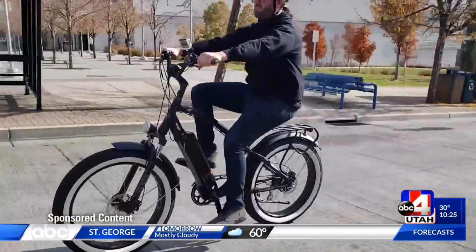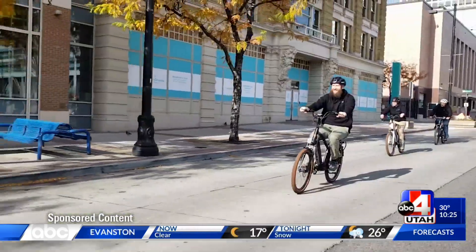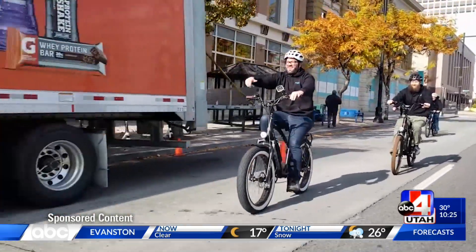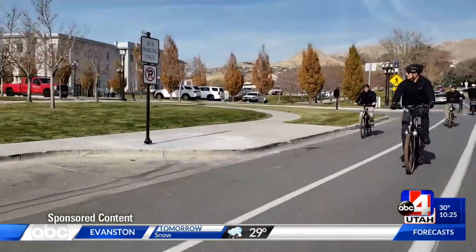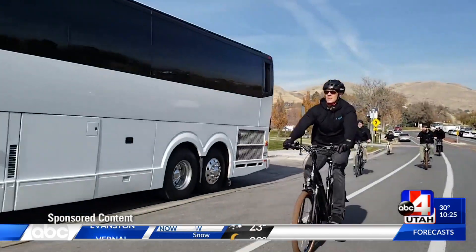When was the last time you rode a bicycle? Maybe you haven't ridden since you were a kid. On the other hand, you might be an avid mountain biker or commuter. What you might not know is that Utah has one very special bike manufacturer located in downtown Salt Lake City.